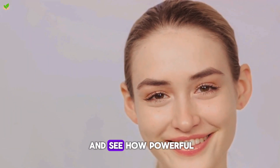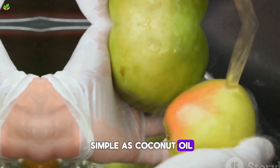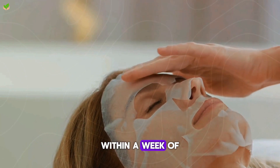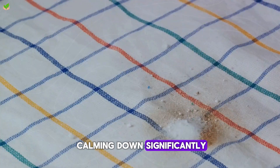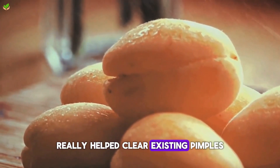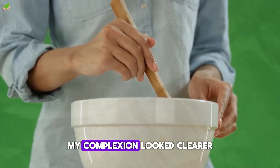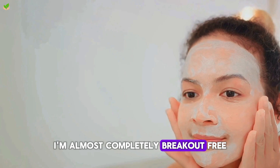I was skeptical at first about using something as simple as coconut oil on my problematic skin. But my breakouts were at an all-time high and standard creams weren't making a difference. Within a week of regularly using these recipes, I noticed my acne calming down significantly. The antibacterial properties from ingredients like tea tree oil and honey really helped clear existing pimples, while coconut oil's anti-inflammatory effects soothed irritated skin. A month in, my complexion looked clearer than it had in years. Now, nearly 6 months later, I'm almost completely breakout-free.